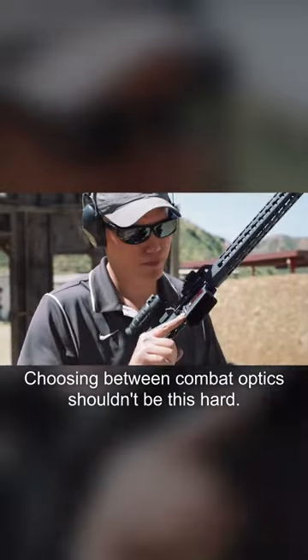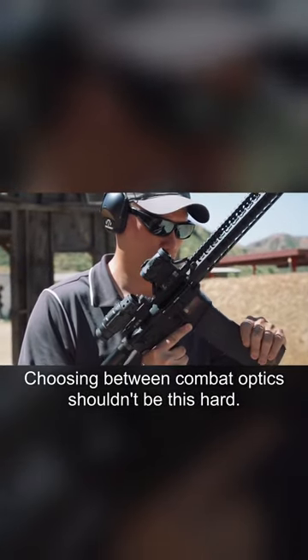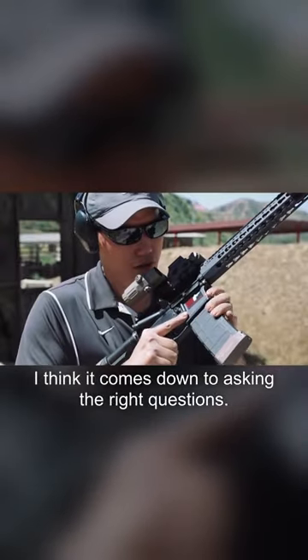EOTech. Aimpoint. Two fighting optics. Choosing between combat optics shouldn't be this hard — I think it comes down to asking the right questions.